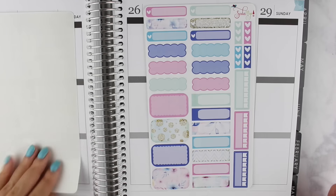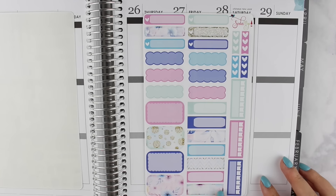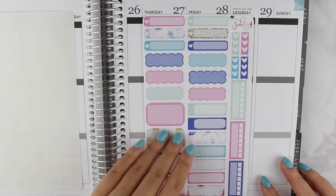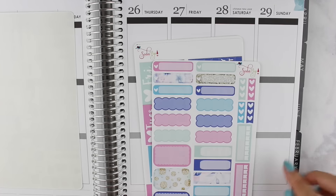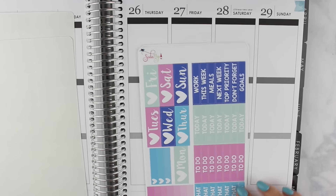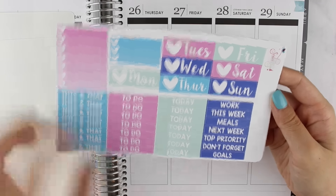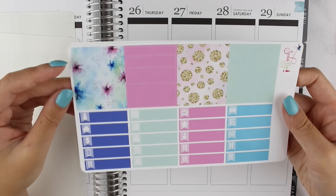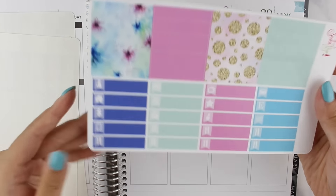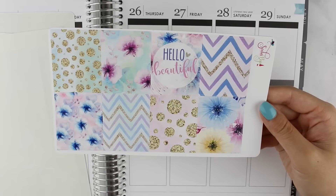We have boxes, half boxes, scallops, event boxes, and quarter boxes, plus habit trackers where the little flags are empty so you can use them for several different things. There are some mini checklists which I love. The next sheet has date covers, more checklists, headers, washi strips at the top, and little things at the bottom — I love that her little things have a little flag as a background.